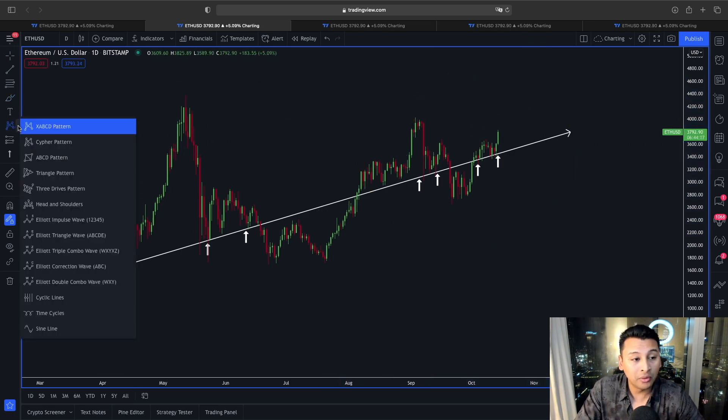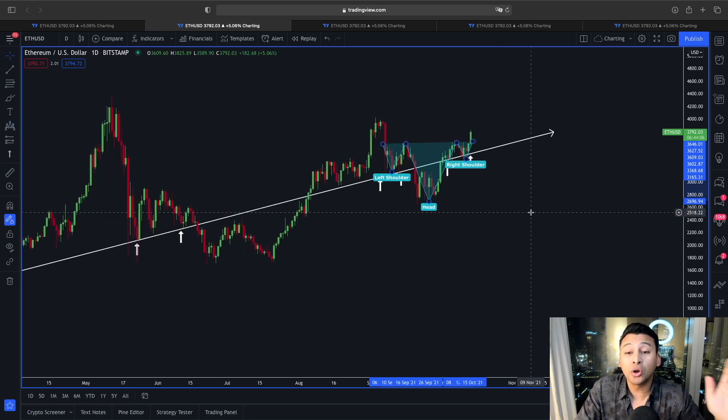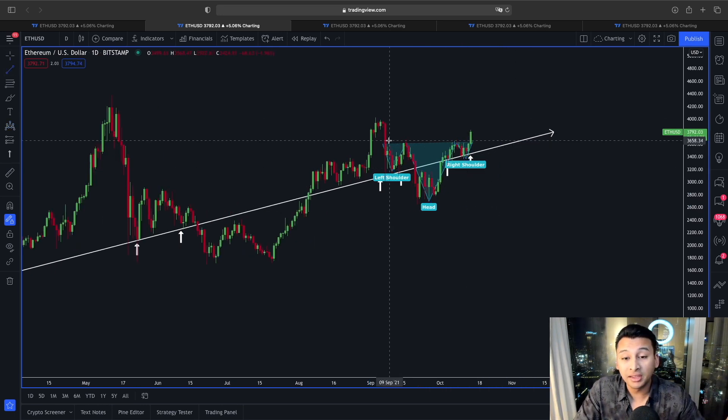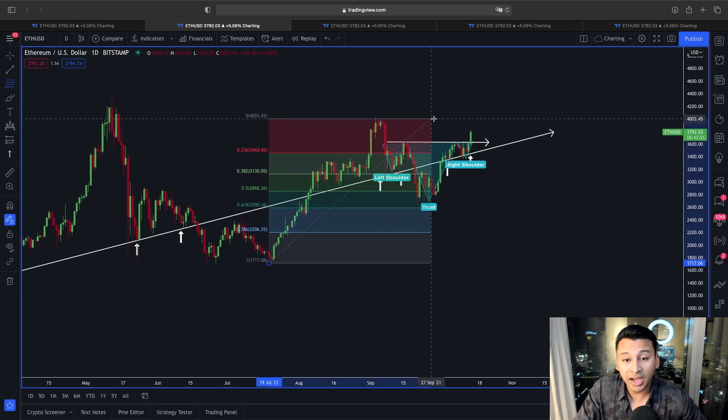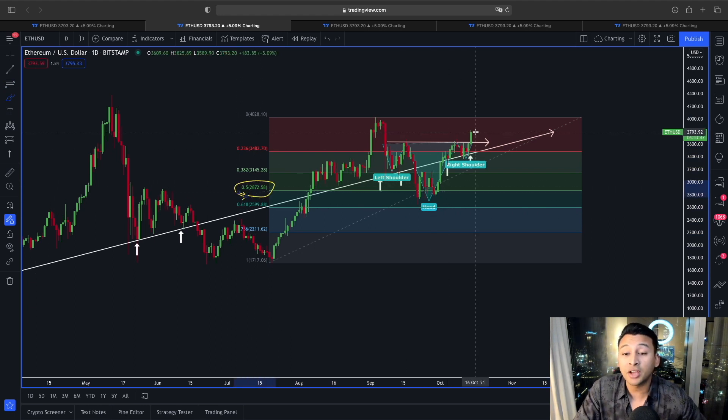If you look at this price movement carefully around this area, we could be forming an inverse head and shoulders scenario for Ethereum. If you watched my previous Ethereum video, I was talking about this inverse head and shoulders playing out and price breaking this neckline area to start a new trend to the upside. From this swing low to this swing high, you can see this retracement ended exactly at the 0.5 Fibonacci retracement line, and we started this new move to the upside.